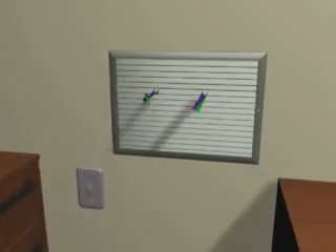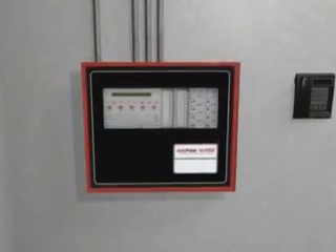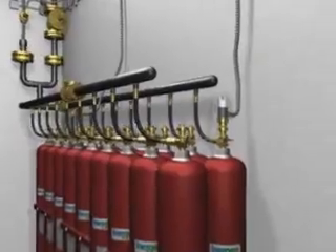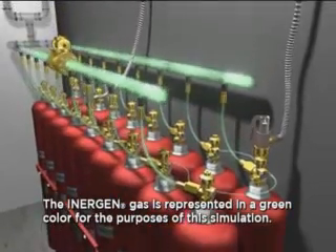The ventilation systems are closed off. After the prescribed time delayed period, the autopulse control unit energizes the electric actuator on the Inogen cylinder valve. The cylinder valve opens, allowing the Inogen agent to discharge from the storage cylinders.